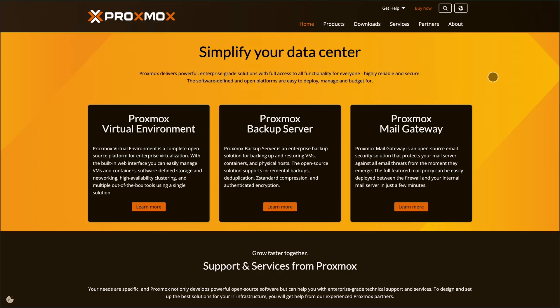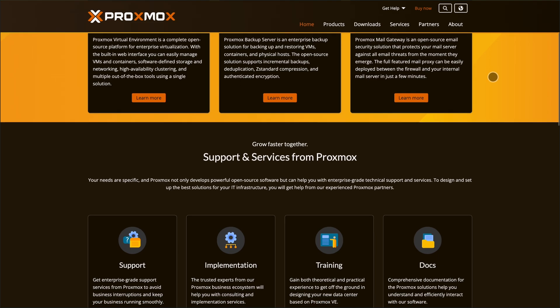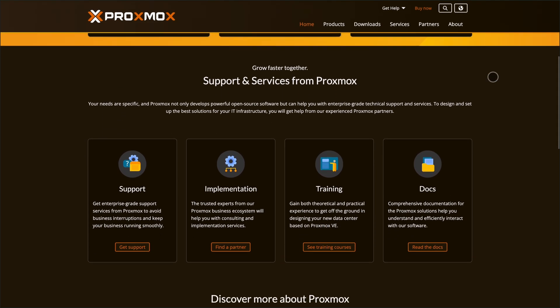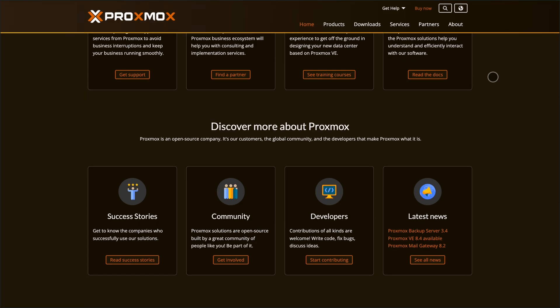Today I'm comparing three powerhouse platforms for home labs, media servers, and small business IT: Proxmox, Unraid, and TrueNAS. If you're building a virtualized setup or a rock-solid storage solution, this will help you pick the right tool fast.